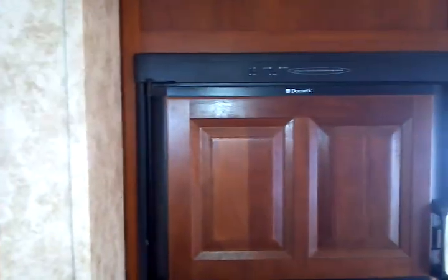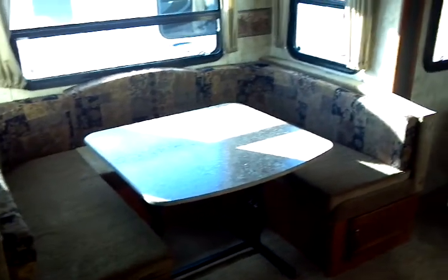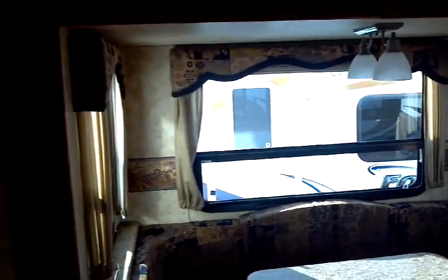Let's start over here with the Dometic gas and electric refrigerator-freezer — full size for a unit this size. Here's the slide-out: a deep slide-out with windows on the sides, making for a very bright and cheerful dinette area. It's a folding dinette for additional sleeping capability. This unit weighs in the ballpark of 5,200 pounds, so it's towable by a wide variety of vehicles.